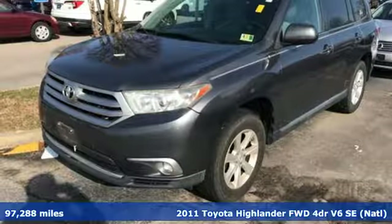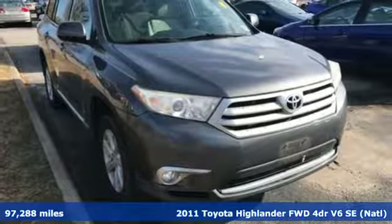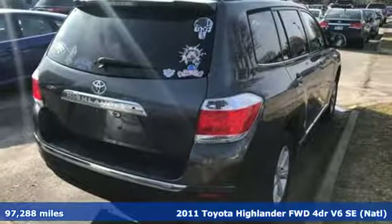It's a 2011 Toyota Highlander. Life is hectic enough. Make the journey smoother in this Highlander. It was built for families and made for fun.